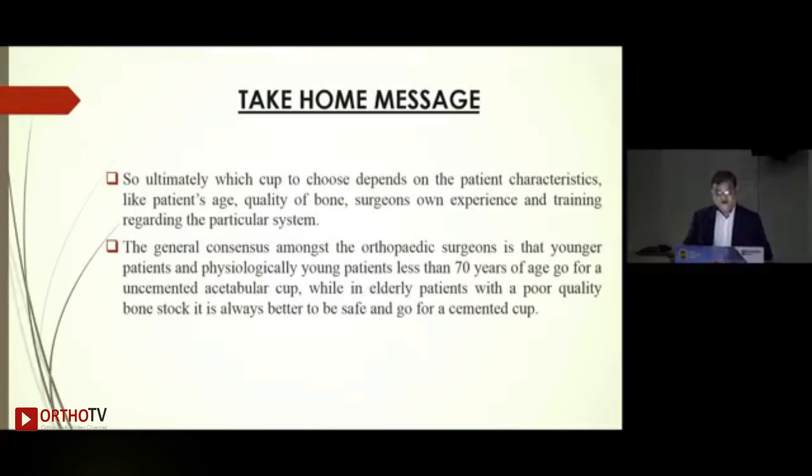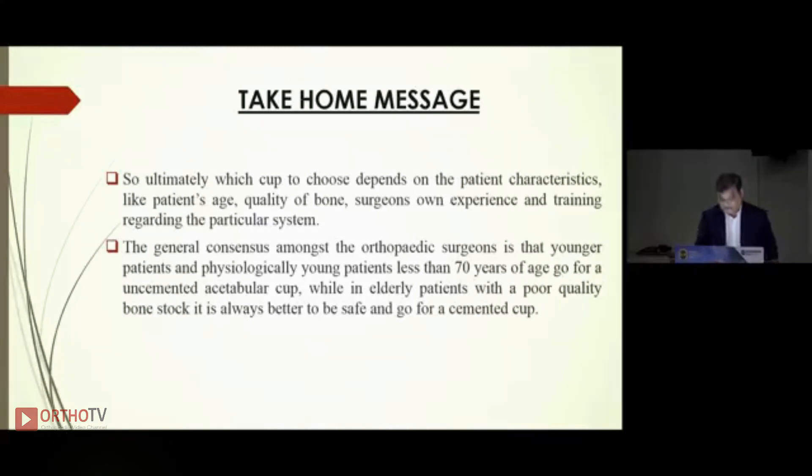The take-home message: ultimately which cup to use depends on patient characteristics — patient's age, quality of bone, and surgeon's own experience and training with a particular system. The general consensus I follow is that in younger and physiologically young patients under 50 to 70 years of age, go for an uncemented acetabular cup, while in elderly patients with poor quality bone stock, it is always better to go for a cemented cup. Thank you for your attention.